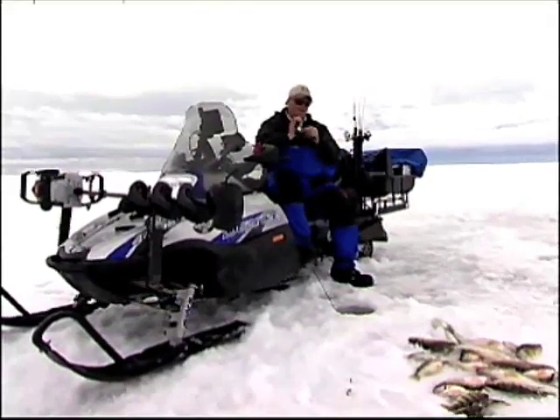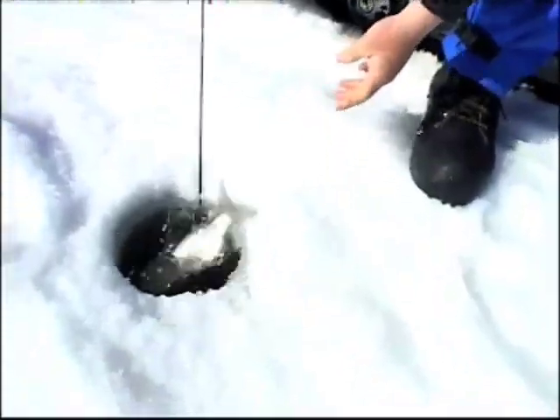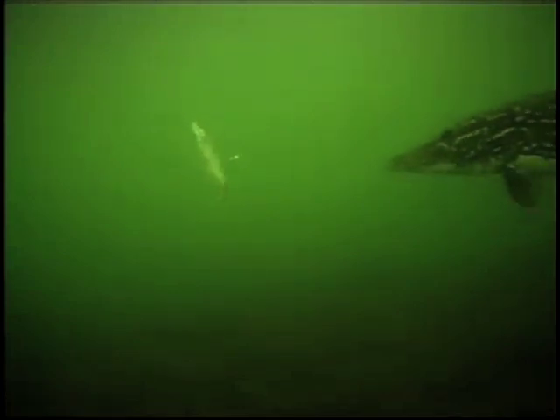As you can see in this spot here, we're catching jumbo perch, walleye, sauger, eel pout, and tullibees in the same holes. Right over here I have my tip-up set shallower for big pike.